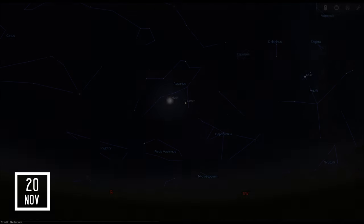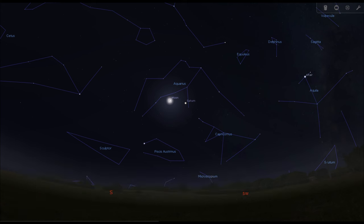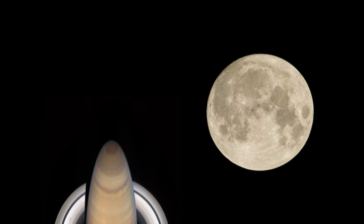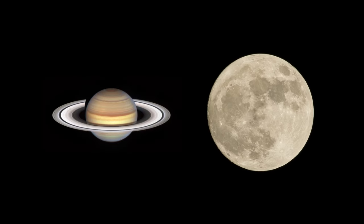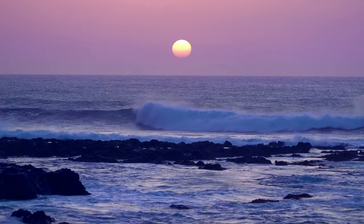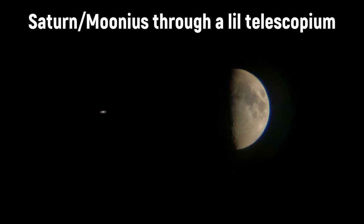On November 20th, the Moon will come close to the sixth planet from the Sun — Saturn. Conjunctions are great chances for new sky watchers to find two cool celestial bodies at the same time: Saturn with its alluring rings, and the Moon with its craters. This couple is visible in the southern part of the sky a few hours after sunset.